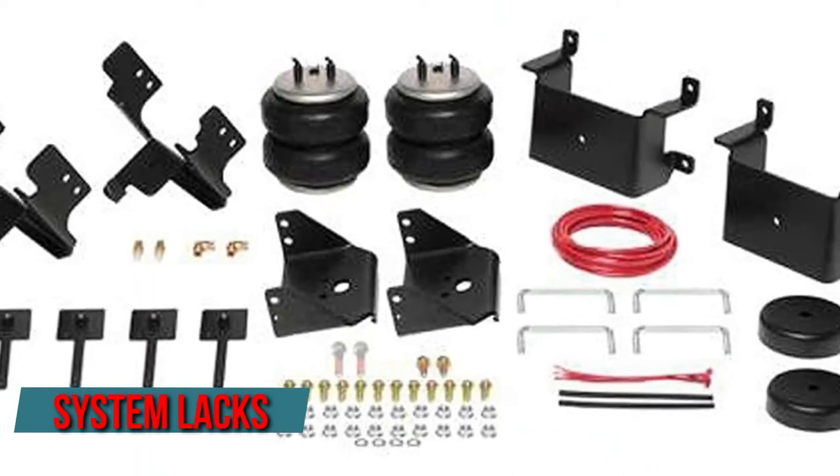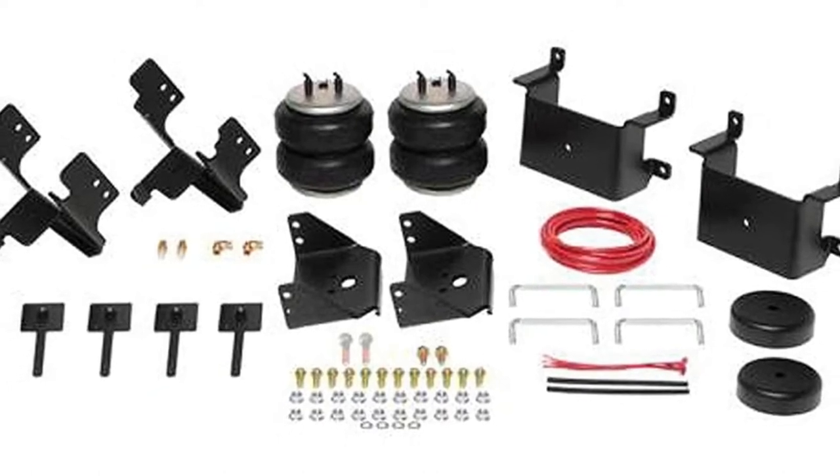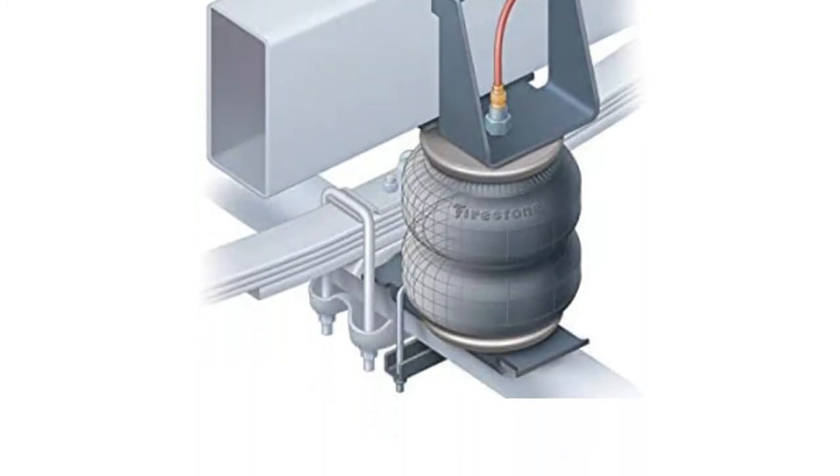You'll notice that this system lacks an air compressor, which is a problem if you want to level your truck on demand. It should also be mentioned that there are fitment concerns for trucks equipped with a fifth-wheel hitch, which you should be aware of before purchasing this for towing your trailer.